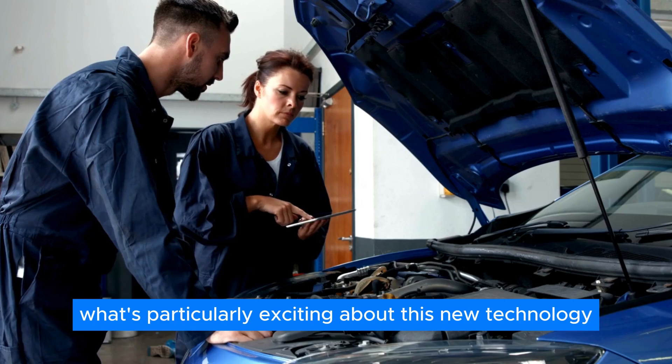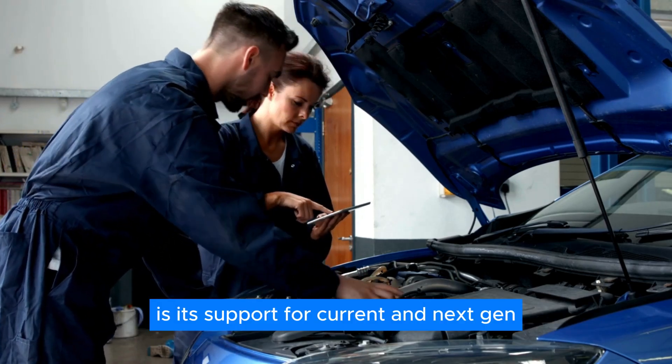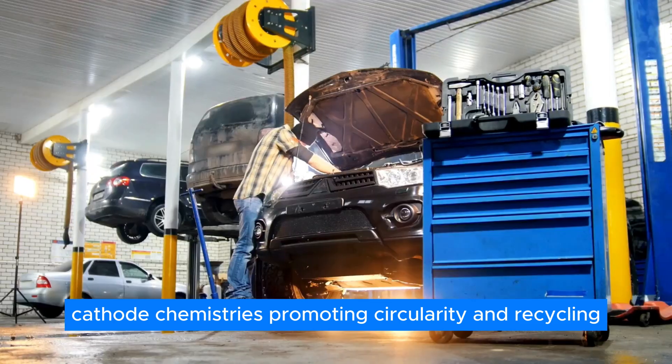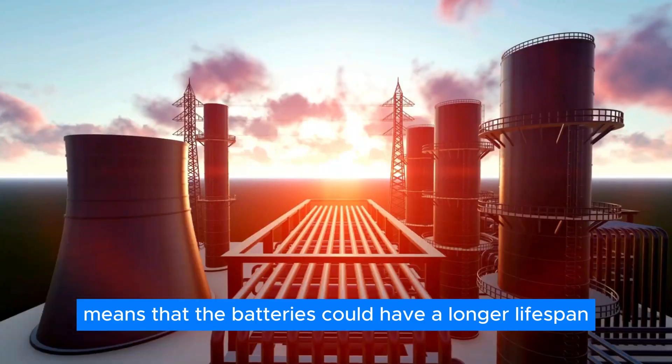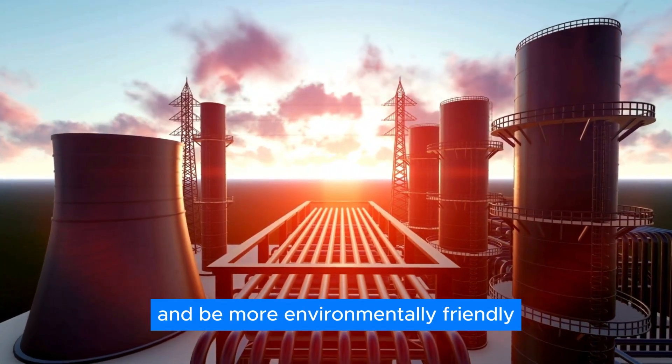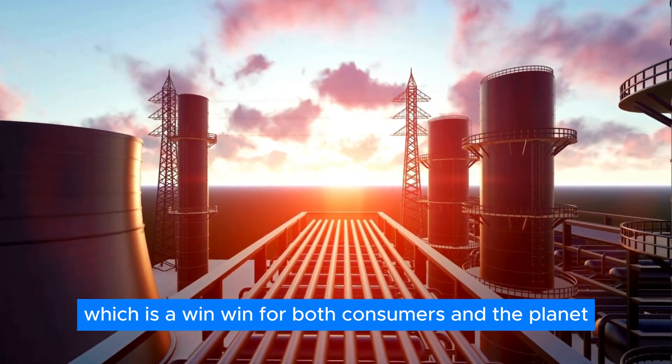What's particularly exciting about this new technology is its support for current and next-gen cathode chemistries, promoting circularity and recycling. This means the batteries could have a longer lifespan and be more environmentally friendly — a win-win for both consumers and the planet.